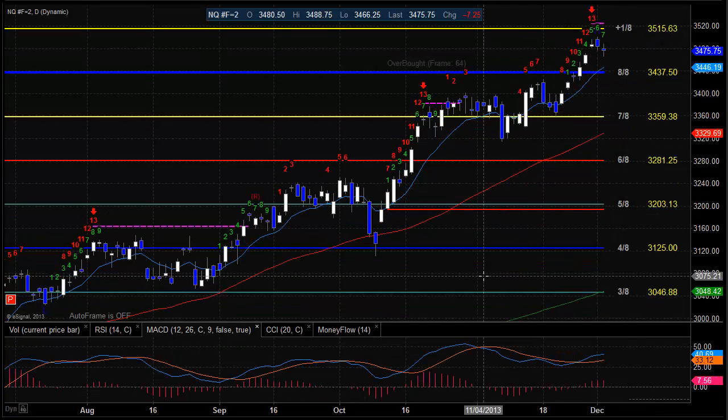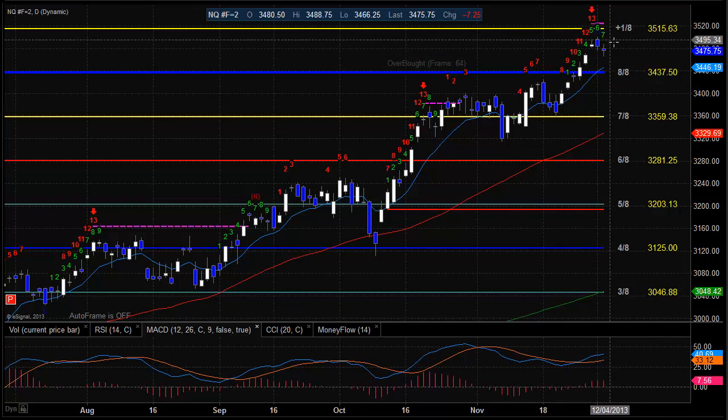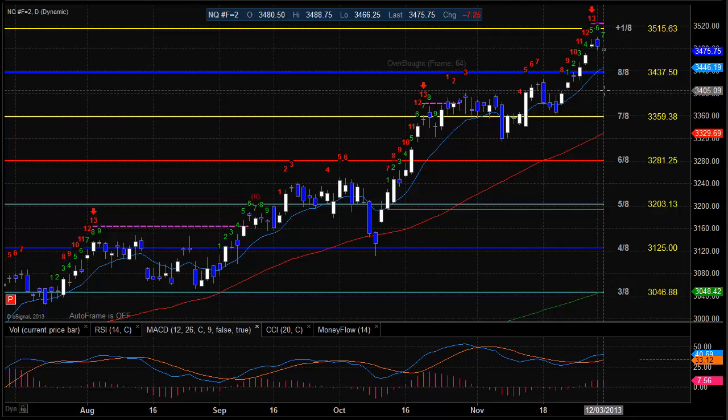All right, now here are the NQ futures. The NQs have that 13 in place already. We've still got a good bit of space before we get below that 10 EMA and really turn this to the downside. For now, you can see the MACD down there is still positive. But if we do cross below that 10 EMA, we're going to see probably a cross as well on the MACD. And then we're going to put the 8A level at 34.37.50 in play.